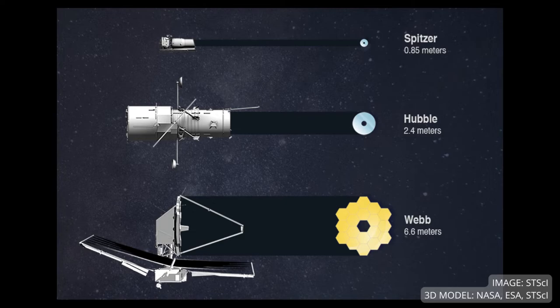To observe in the infrared, we need to have larger telescopes to get the same level of detail as we do with optical telescopes. And most infrared light is blocked by the Earth's atmosphere, so we have to put infrared telescopes in space.